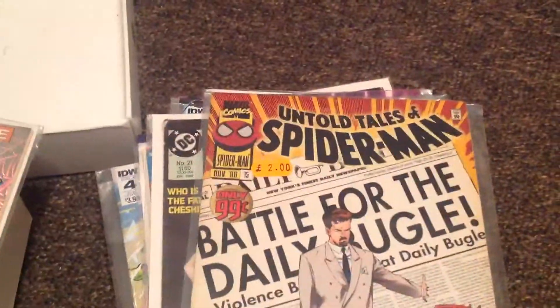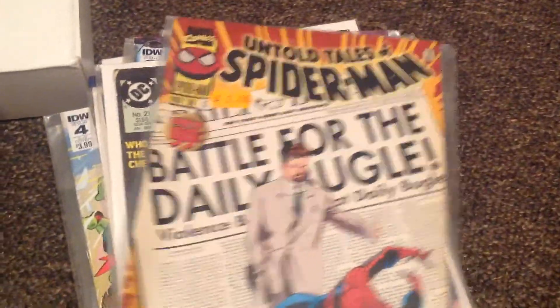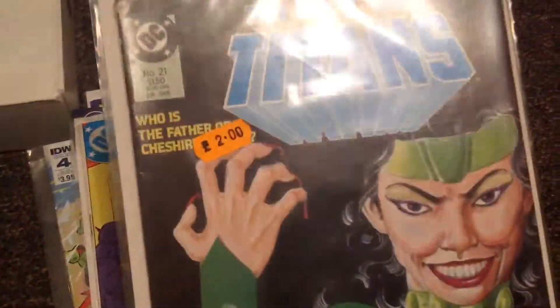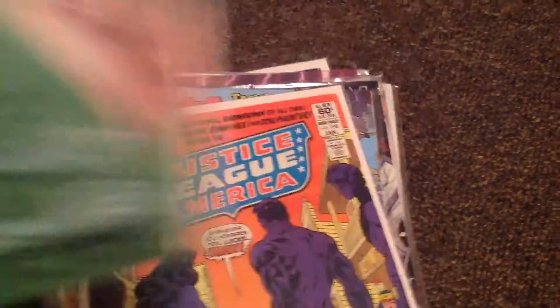Untold Tales of Spider-Man, with Doctor Strange and Spider-Man. Got Untold Tales of Spider-Man, issue number 15 — need to get more. The New Team Titans, issue number 21, with Roy Harper's first born child, and Roy Harper becoming a father.